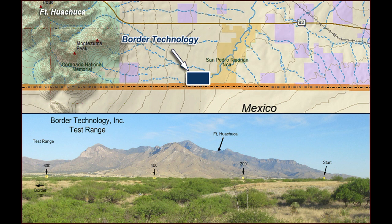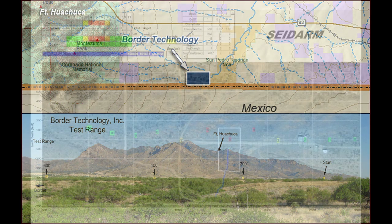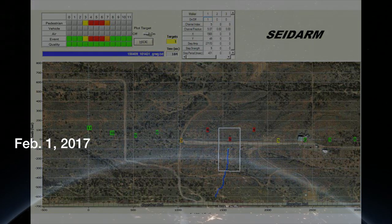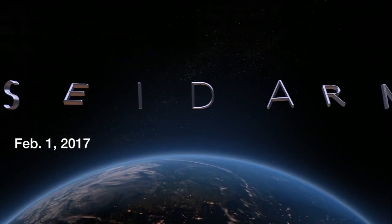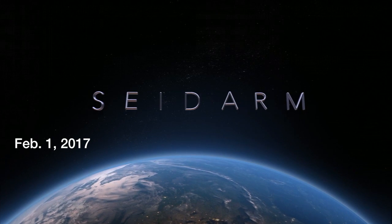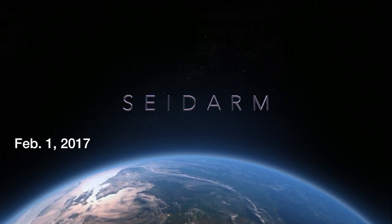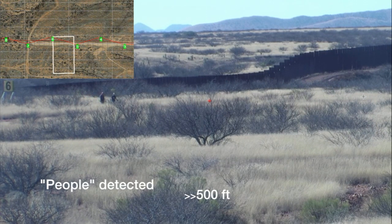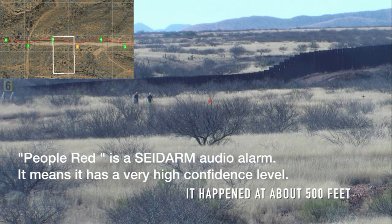One mile of Sidearm has been installed on the border in Arizona. This graphic display is for testing purposes. Following the demonstration, you will see part of this alarm display in the upper left-hand corner. Sensor color denotes confidence level — gold is medium and red is high. Audio alarms are sent for red.